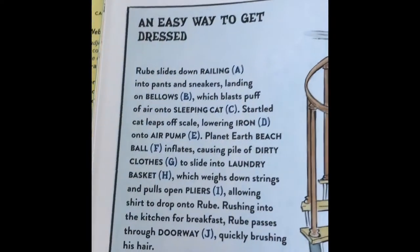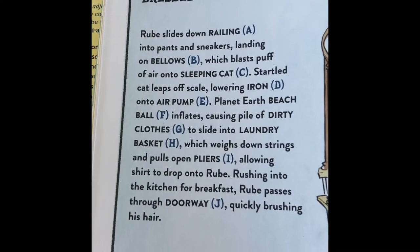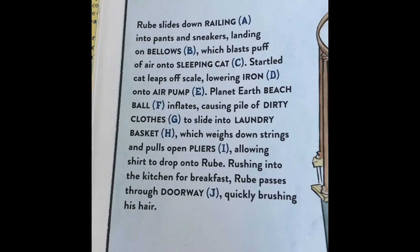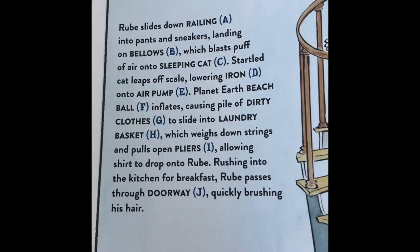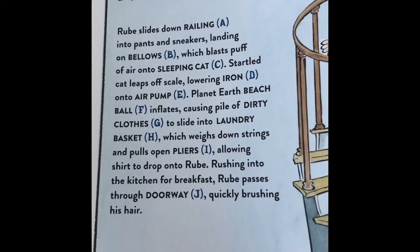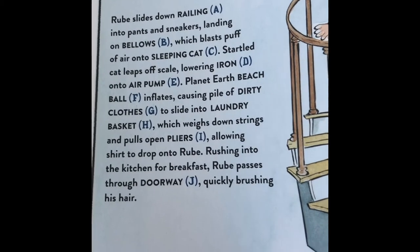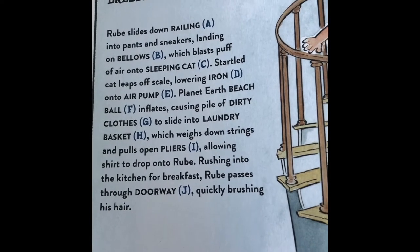An easy way to get dressed. Rube slides down railing A into pants and sneakers, landing on bellows B, which blasts a puff of air onto sleeping cat C. Startled cat leaps off scale, lowering iron D onto air pump E. Planet Earth beach ball F inflates, causing a pile of dirty clothes G to slide into laundry basket H, which weighs down strings and pulls open pliers I.